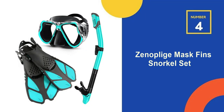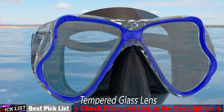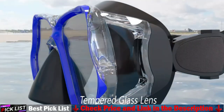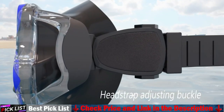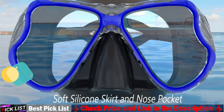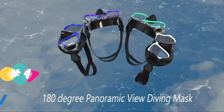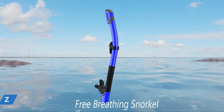Our 4th recommendation is the Xenoplege Mask Fin Snorkel Set. This snorkel set includes swim goggles with nose cover, a dry top anti-splash snorkel, and adjustable swim fins. This 3-in-1 package meets all your needs for swimming, snorkeling, scuba diving and other water activities, making your underwater exploring much more wonderful. It can also be a good assistant for junior lap swimming and diving learners.